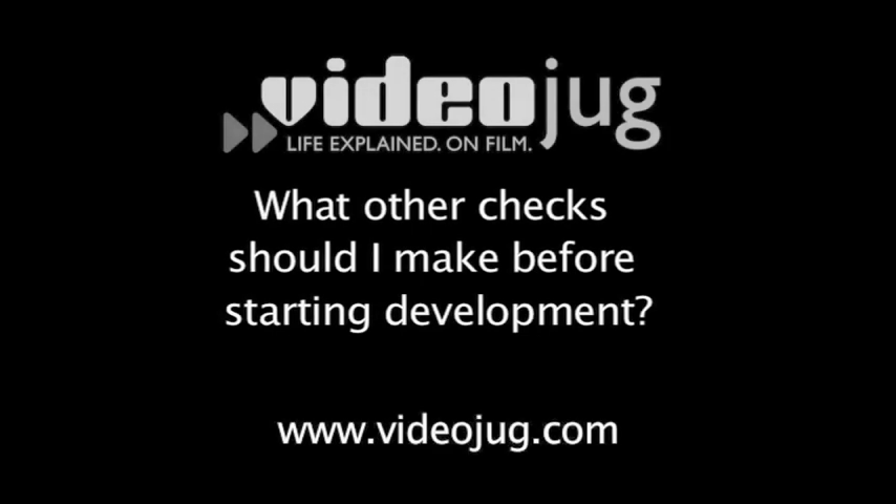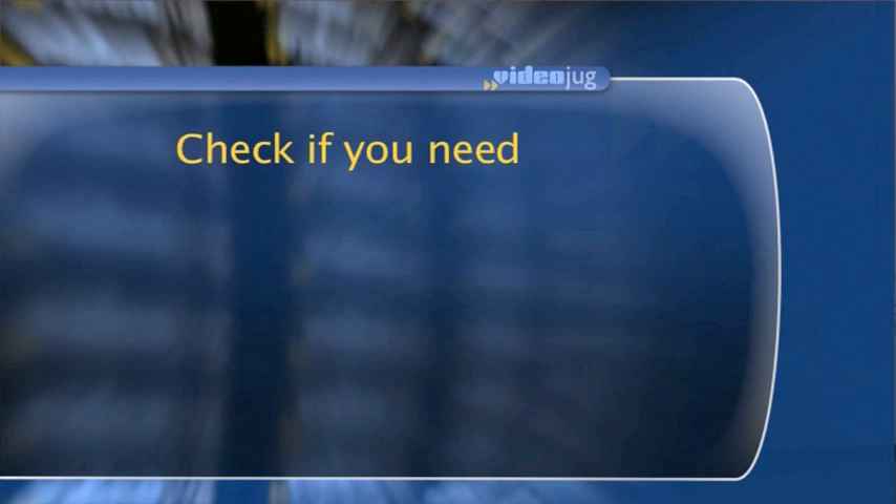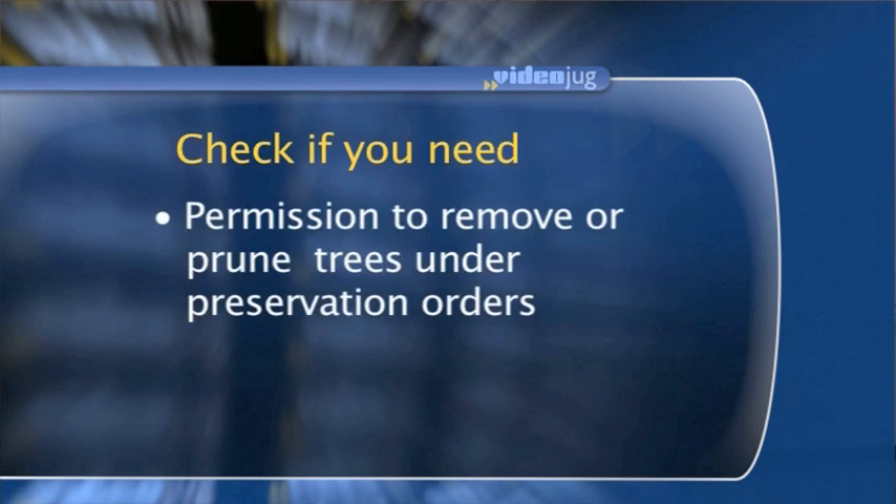What other checks should I make before starting development? Planning permission isn't the only consent that you might require. If within your garden you have some significant specimen trees, it could be that they've been made the subject of a tree preservation order. It could be that your building is of historic or architectural importance and it may therefore be listed. So in addition to needing planning consent, it may be that you need other consents as well — for the removal, pruning, or alteration to a protected tree, or to also get listed building consent.